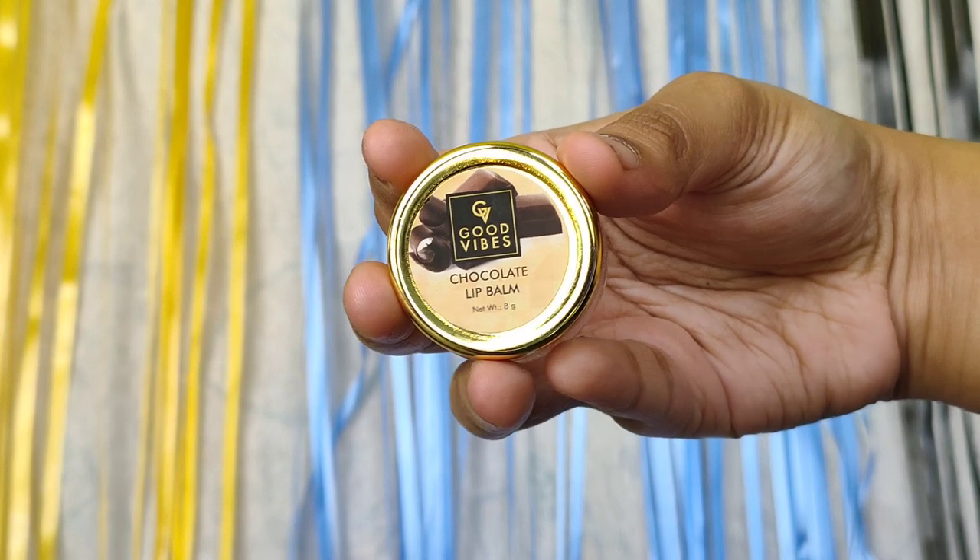Last but not least I am using this Good Vibes Chocolate Lip Balm. The lip balm retails for 150 or 170 — I can't quite remember — but on offer I got it for about 130. It contains 8 grams of product and moisturizes your lips for about 2 to 3 hours, after which you need to reapply. I use the lip balm before applying any matte lipstick so my lips don't crack and stay moisturized. Another favorite from Good Vibes.